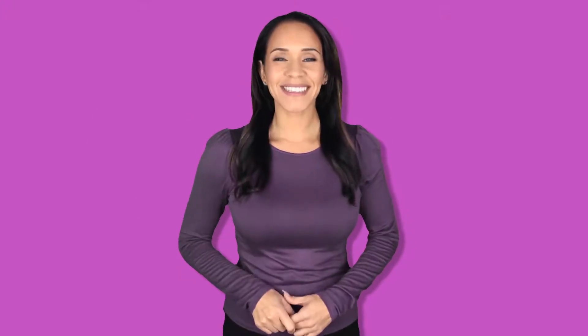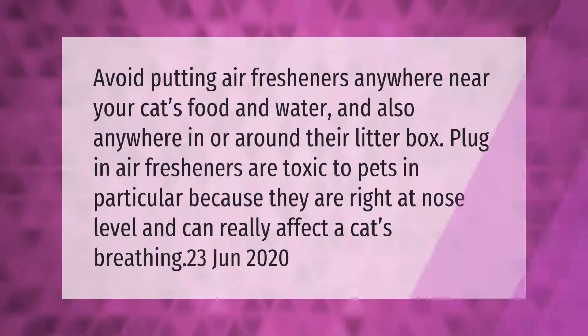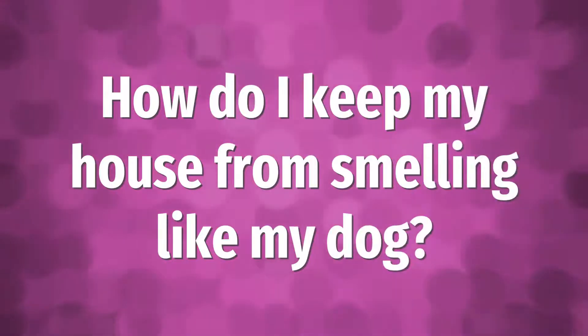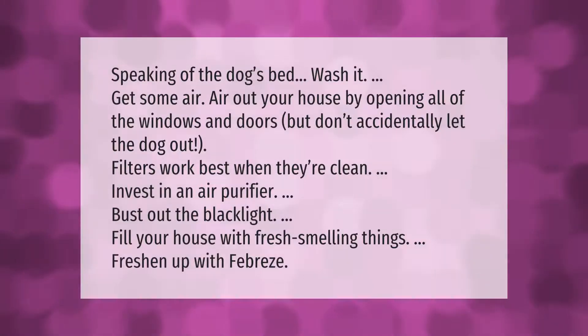Avoid putting air fresheners anywhere near your cat's food and water, and also anywhere in or around their litter box. Plug-in air fresheners are toxic to pets in particular because they are right at nose level and can really affect a cat's breathing.